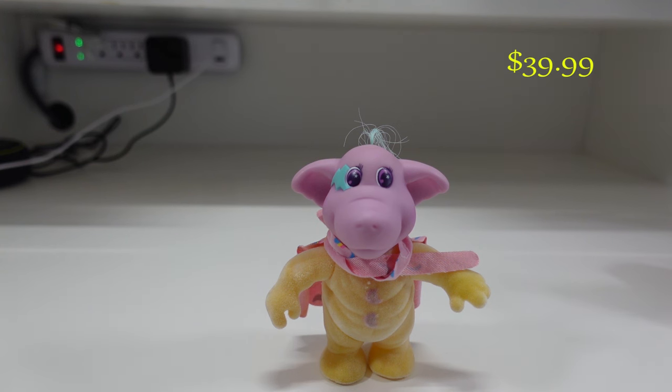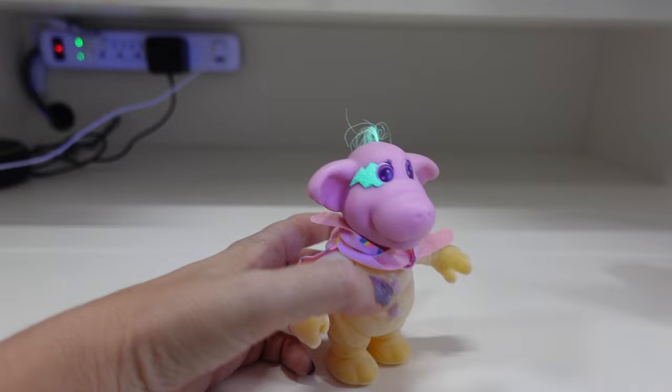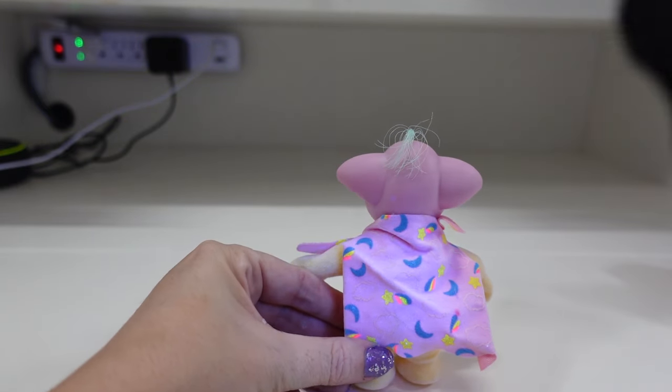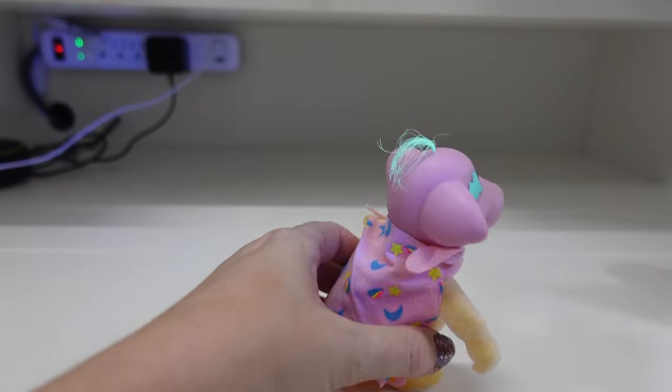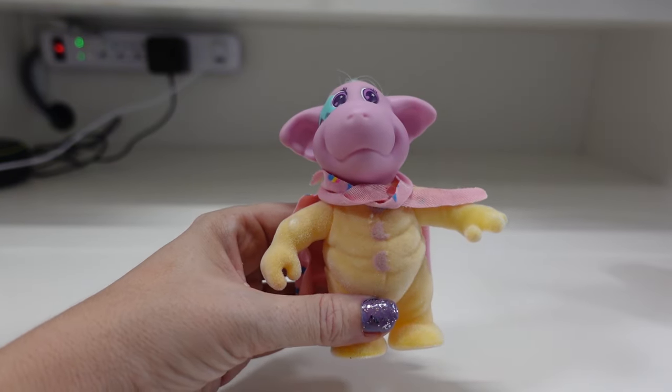This snoozer is called Dozer and he hushes any bumps in the night with his earmuffs. I don't have his earmuffs, but I do have his original cape. That also glows, as well as his hair. Another flocked one.